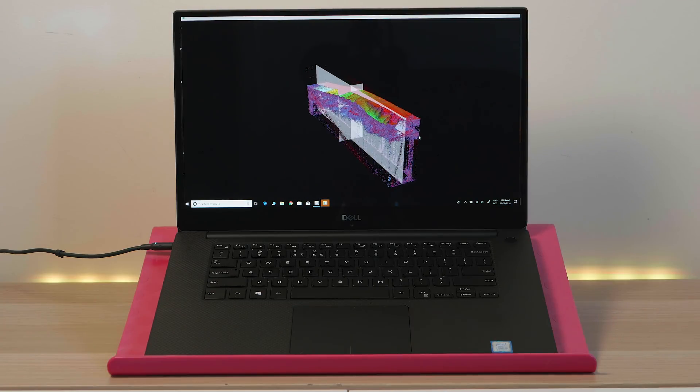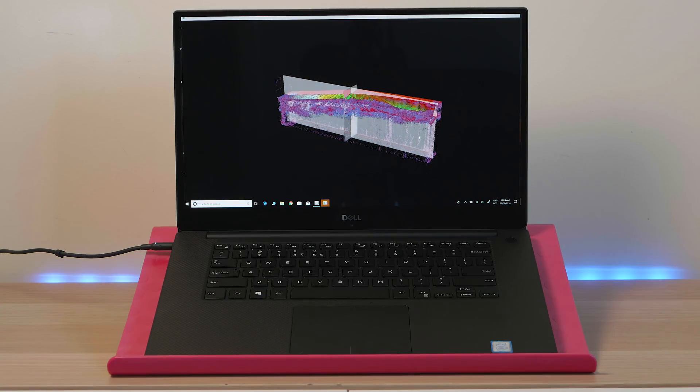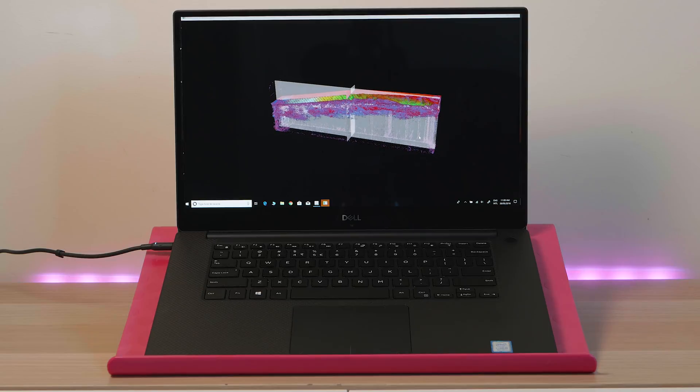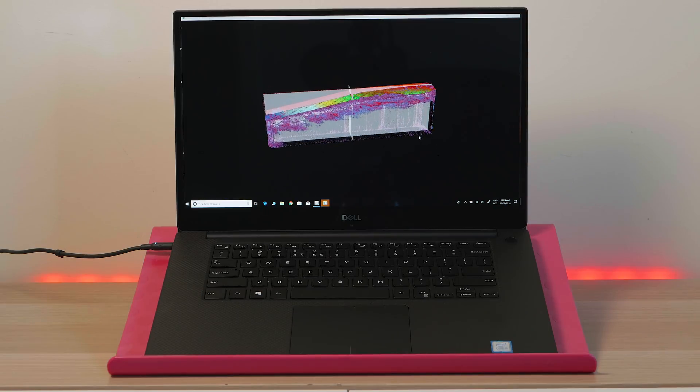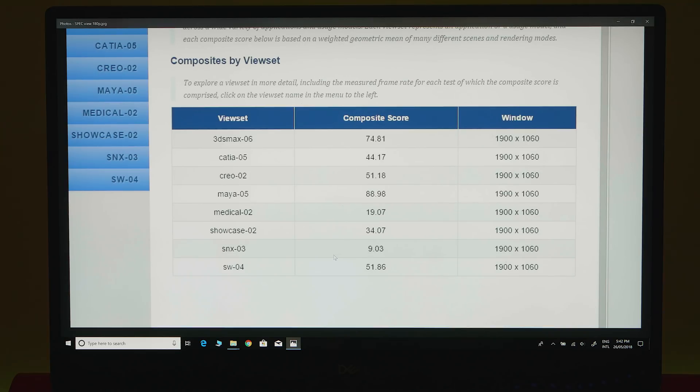There were some really complex models where it slowed down a bit — we're talking full-on big models like the internals of a human: the shoulder, bones, veins. So this will handle 3D, no doubt. Some people might want to go with the Dell Precision because you'll get those Quadro drivers, which will make some 3D programs perform very well.